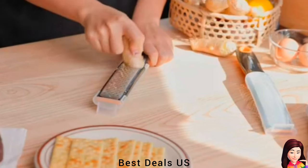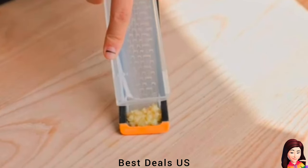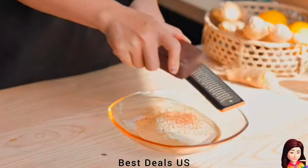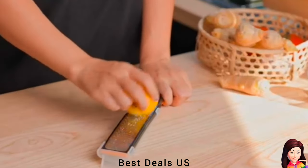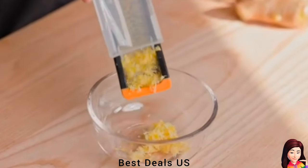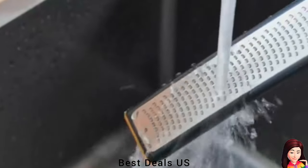Grater: Snap-on cover can be used as a scraper or container for collecting grated food. Store with blade covered when not in use. Ultra-sharp blade for fast and effortless grating and zesting, made from razor-sharp stainless steel. Anti-slip handle makes the cheese grater easy to control, comfortable while holding, and safe while grating food. Product link is given in the sixth link.